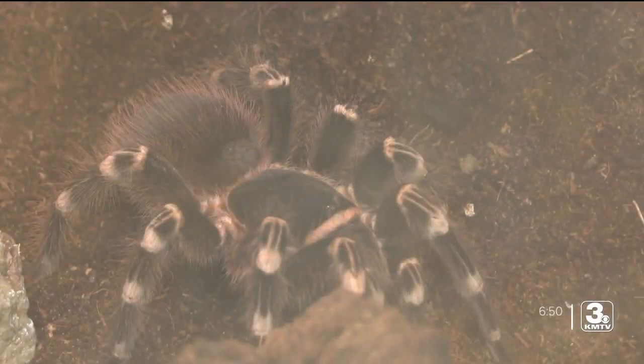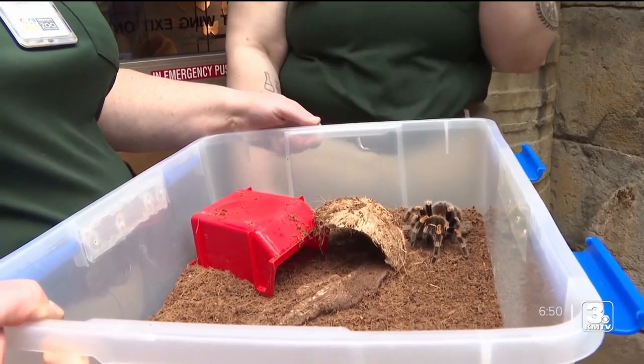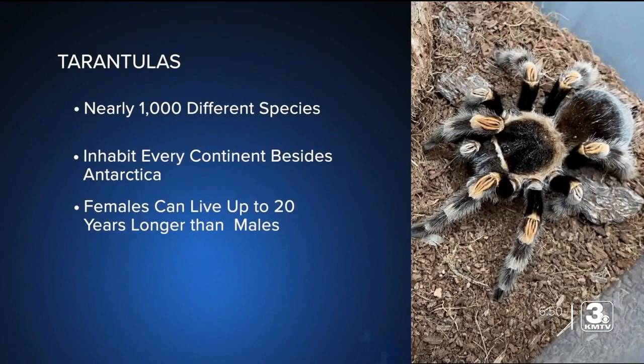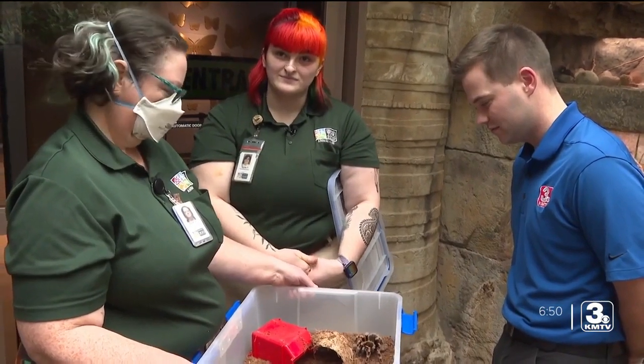A lot of times people look at these tarantulas and they're these big, hairy, dark, scary-looking spiders, when in reality they're extremely fragile. A fall from just a handful of inches could kill a tarantula. For that reason, they don't handle the big spiders directly.